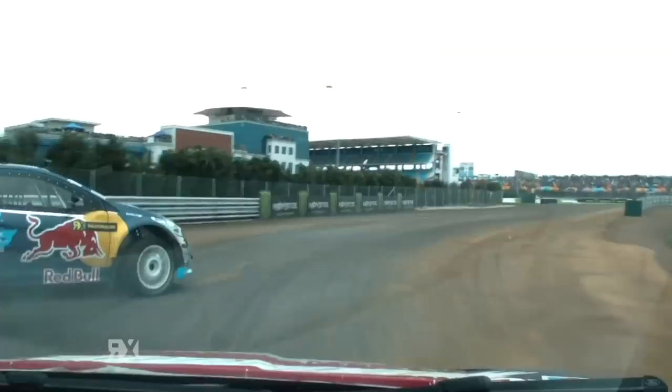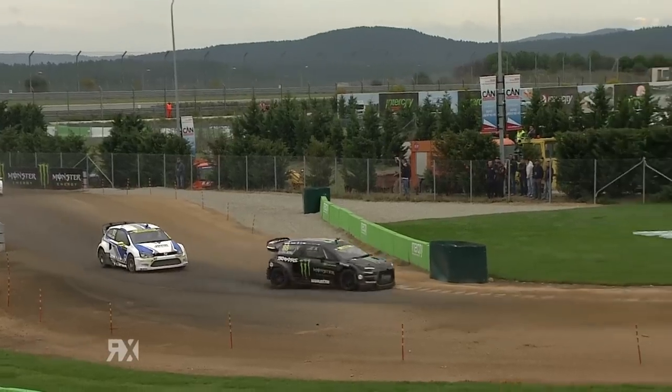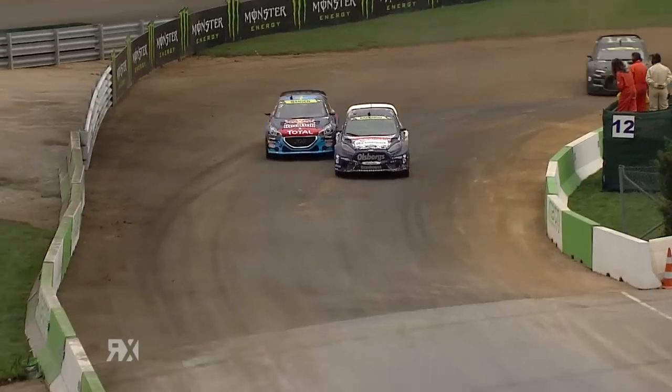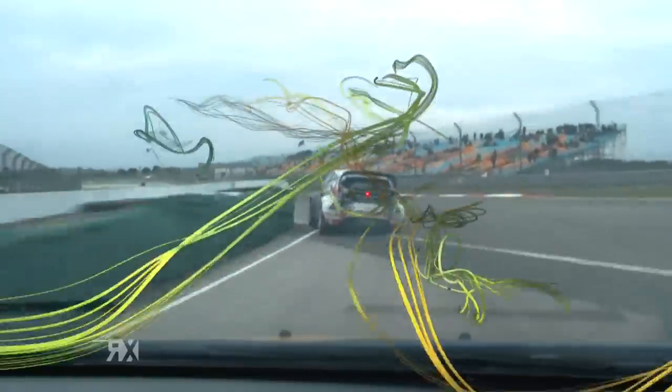Hansen backs it into the right hander. He'll be on the gas. Backrood's alongside him — contact between Backrood and Hansen. That's how close it is in World Rallycross. Backrood's up the inside, he's done him. Backrood's gone past Hansen. Hansen out in the dirt on the gas, fires the dust up into the air. Great move by Backrood on the final corner of the first lap.